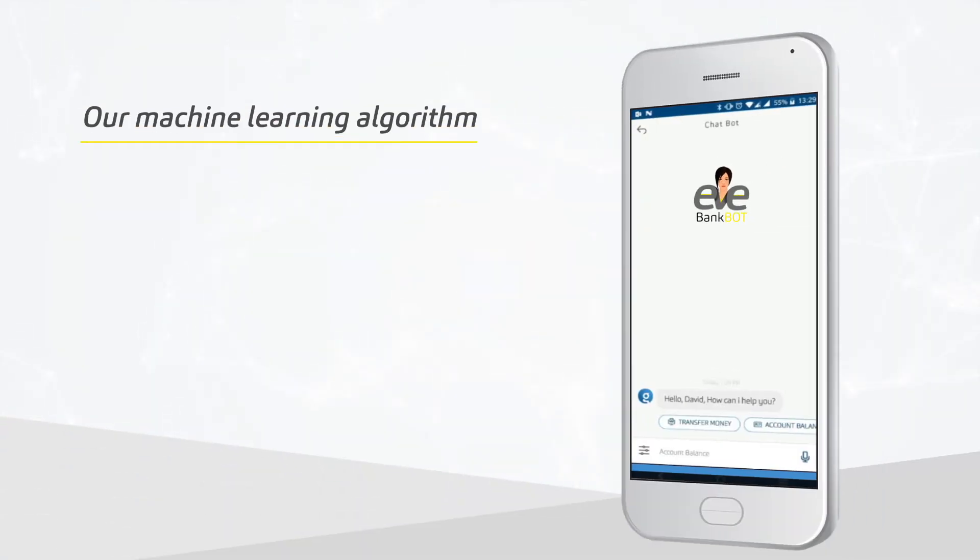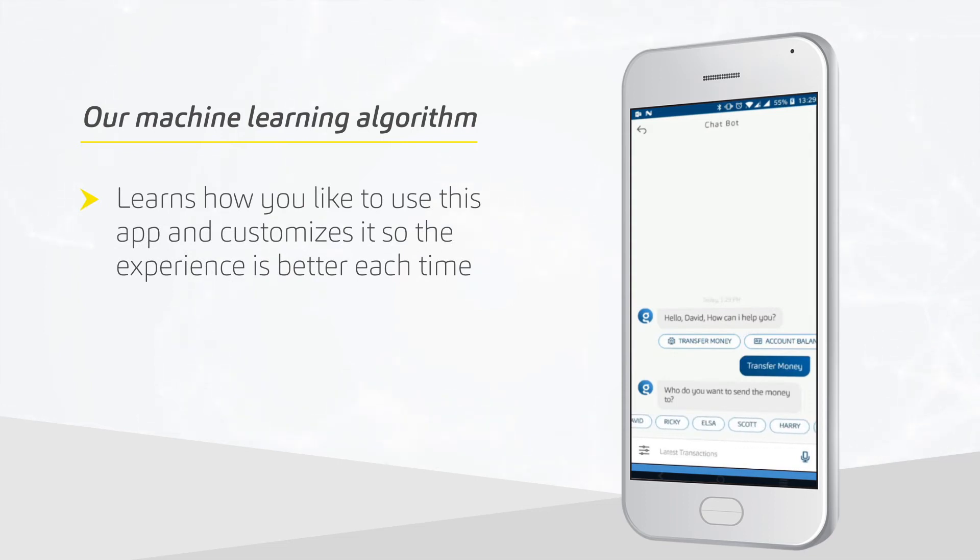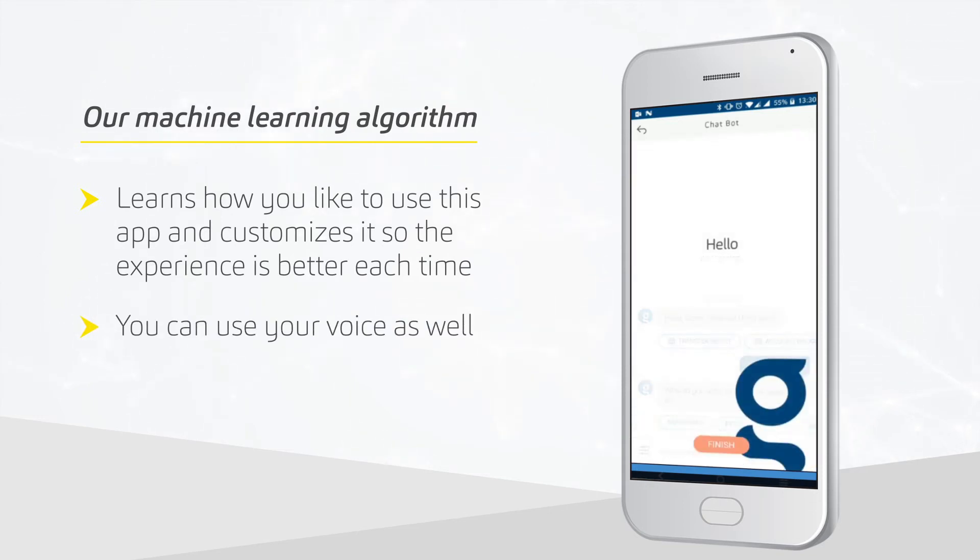Our machine learning algorithm learns how you like to use this app and customizes it so the experience is better each time. You can use your voice as well — for example, "Add Peter to my list of contacts."